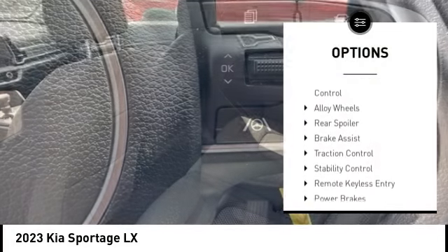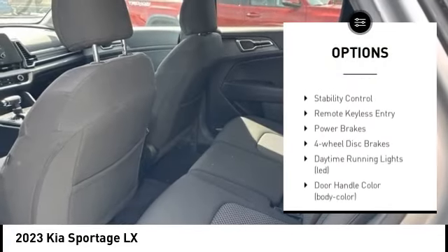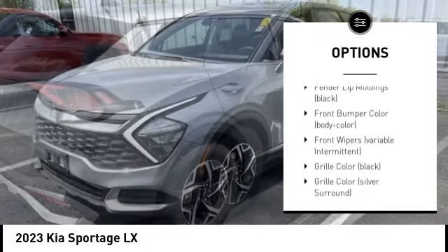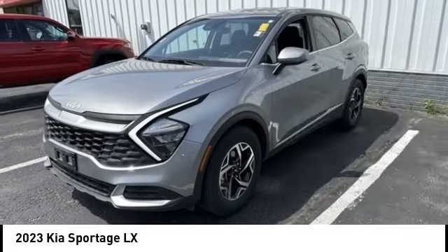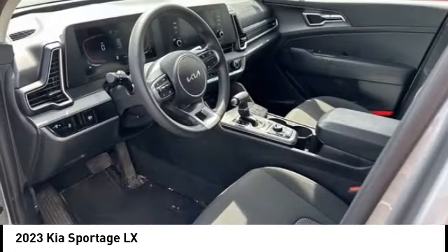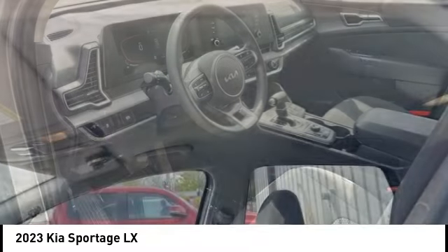Tire pressure monitoring system, electronic stability control, alloy wheels, rear spoiler, brake assist, traction control, stability control, remote keyless entry, power brakes, four-wheel disc brakes. Your new ride is just a phone call away.